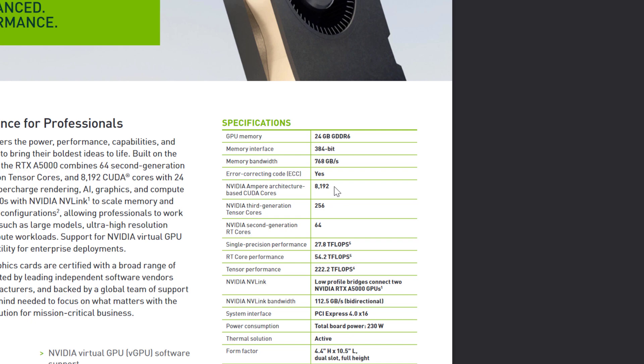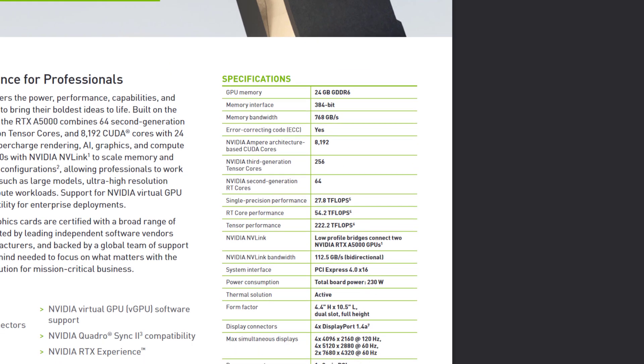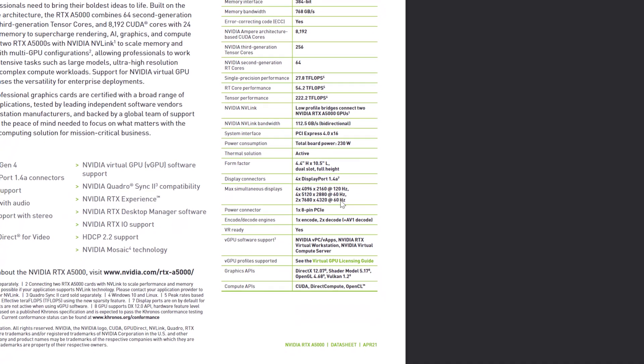I still think there are some really good benefits. These cards are still very similar as far as memory interface and memory bandwidth. The A5000 spec sheet says this GPU will support four 4K monitors, four 5K monitors, or two 8K monitors. I would be surprised to see those same results in the 3080 Ti, but maybe — hard to say.